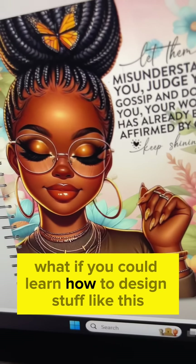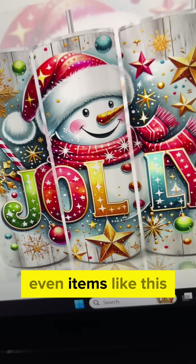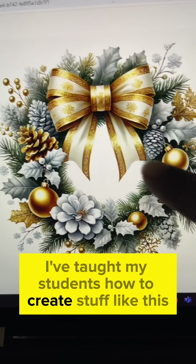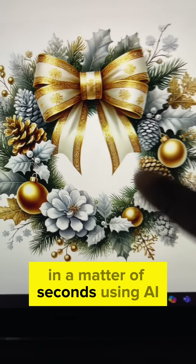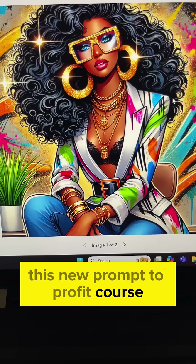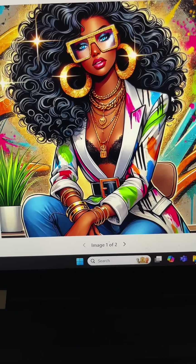What if you could learn how to design stuff like this? Even items like this. I've taught my students how to create stuff like this in a matter of seconds using AI. This new Prompt to Profit course teaches you how to create images like this, even this, using ChatGPT.